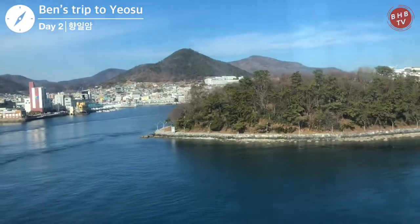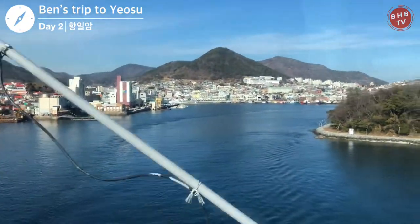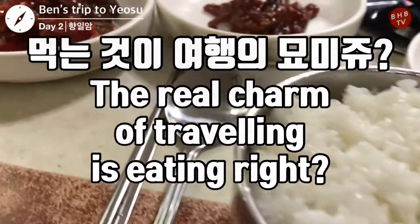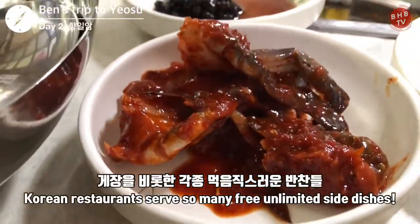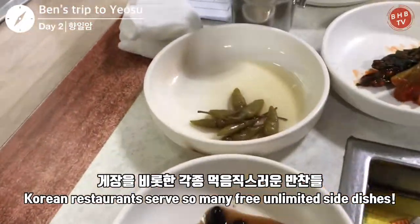After seeing all of Hyangiram, it is time to get a bus to go eat lunch. In Korea, you can refill the side dishes as many times as you want — a very special part of Korean culture.